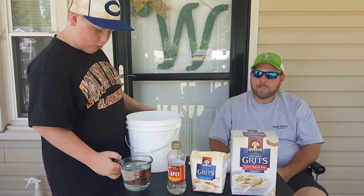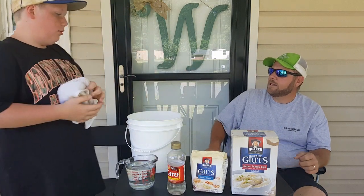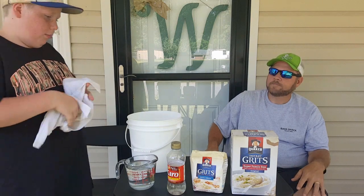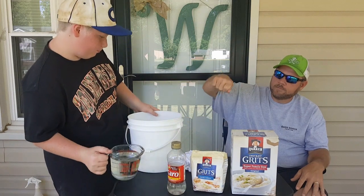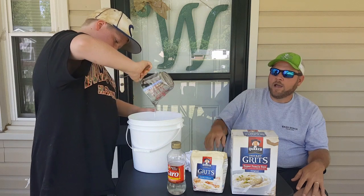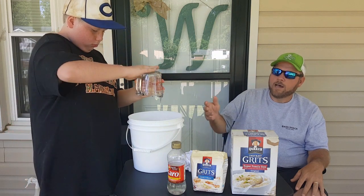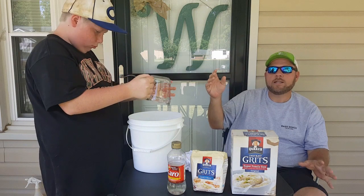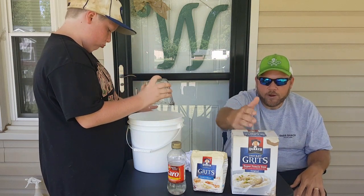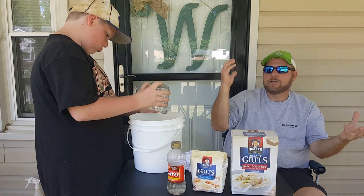We're going to pour 16 ounces of K-Ro syrup — it's a little more than 16, about 17 to 18 ounces — and you're just going to pour it in. Just pour it all in and let it drip real good out of the measuring cup. Old Possum's put in about 17 to 18. After you get your 32 ounces of instant and your 32 of quick, usually it's a 3-to-1 ratio of dry to your binder.